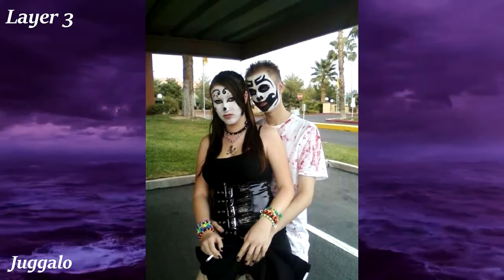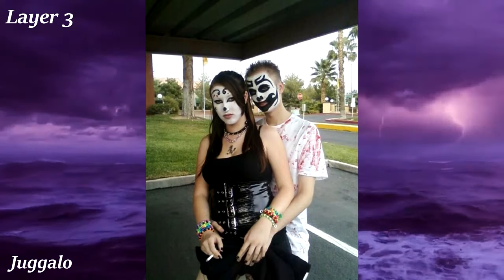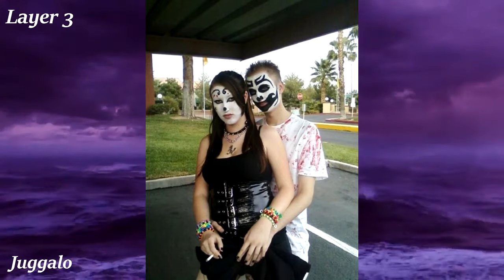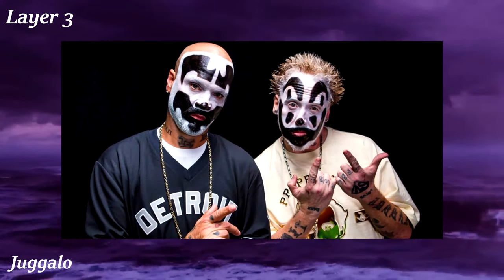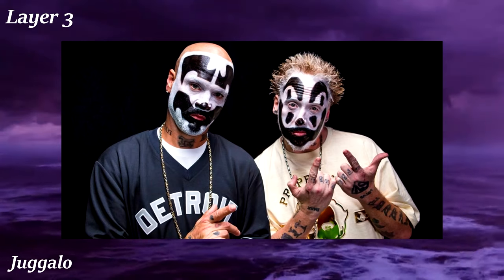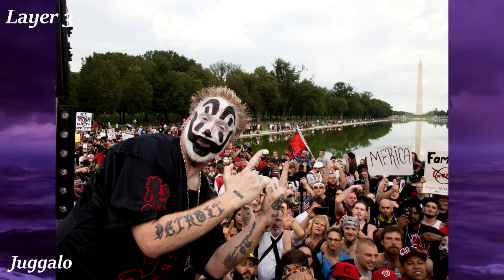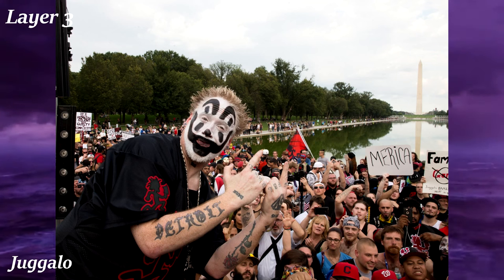Take clowncore and turn it goth — that's Juggalo in a nutshell. Most people into the juggalo aesthetic are fans of the music group Insane Clown Posse and other hip-hop groups under the Psychopathic Records label. Every year there's an event called the Gathering of the Juggalos, where people show up in juggalo getups and listen to their favorite artists perform live. The defining visual aspect is the black and white clown-styled makeup applied to the face.